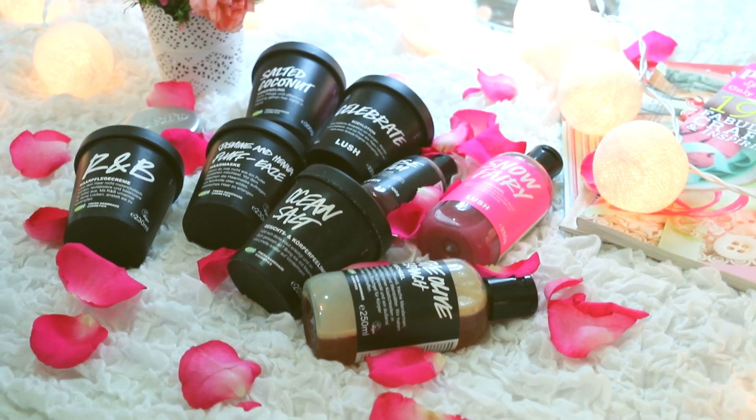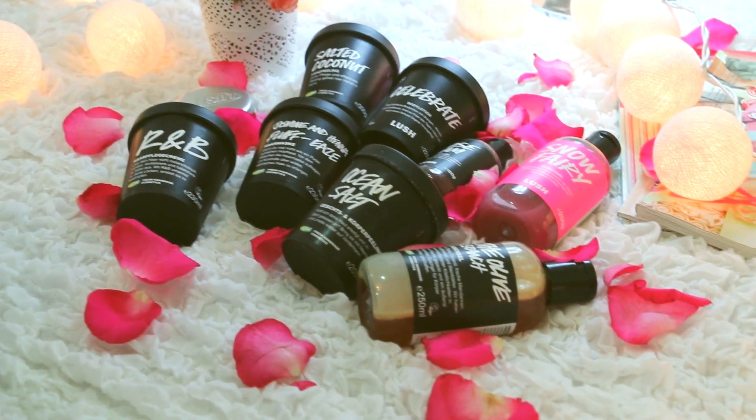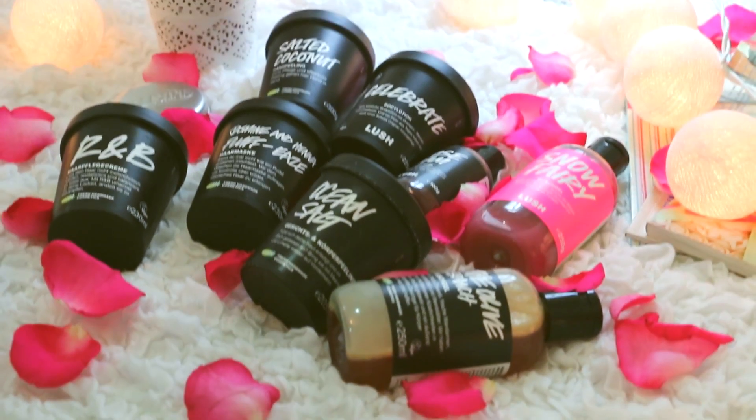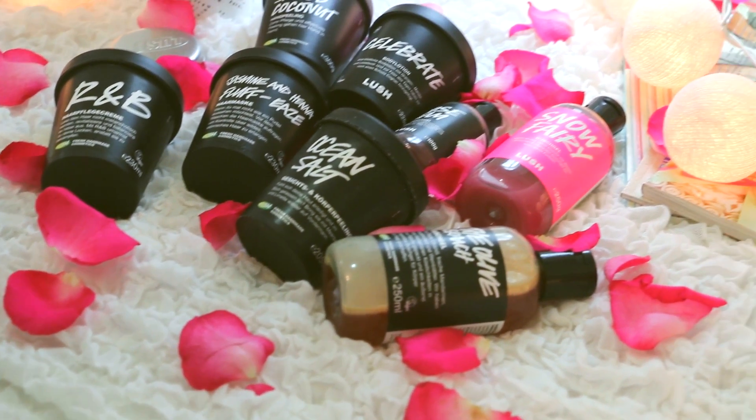Hello guys and welcome to my first talking video. In this video I'm gonna show you what I've got from Lush recently. I'm really really obsessed with Lush because they have such amazing products, and I'm super excited to share them with you. So let's get it started.